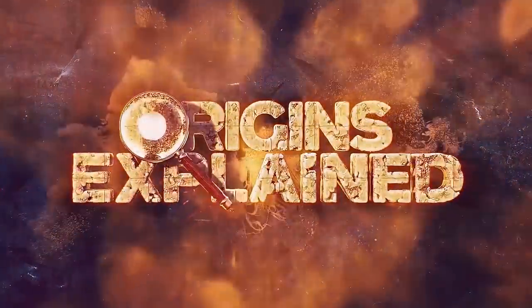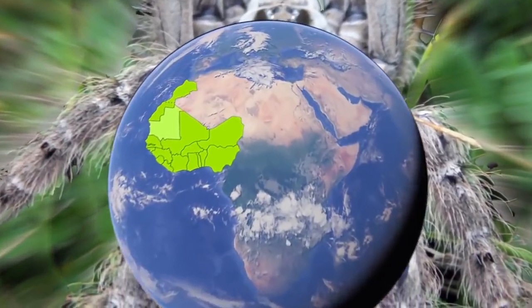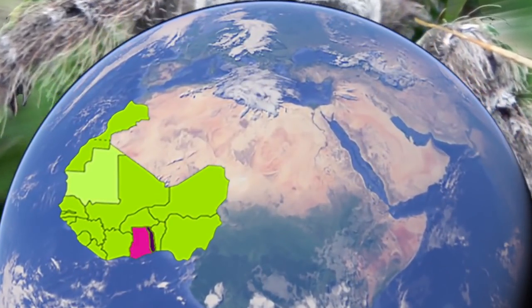Hi, it's Katrina! The Ornamental Baboon Tarantula is native to West Africa and mainly found in the areas of Togo and Ghana.